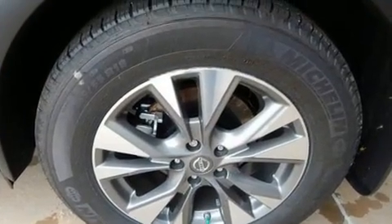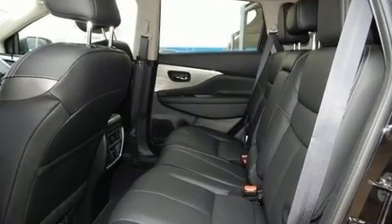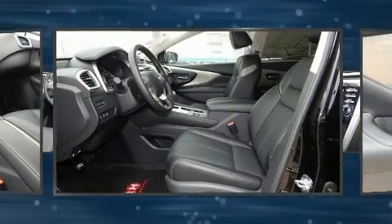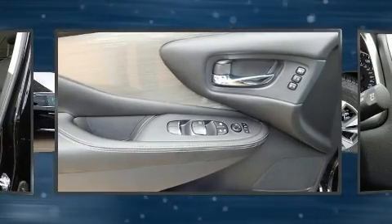It's equipped with tons of terrific amenities but it won't break your budget, like all-wheel drive, leather upholstery, one-touch window functionality, a built-in garage door transmitter, heated front and rear seats, fully automatic headlights, and a blind spot monitoring system.